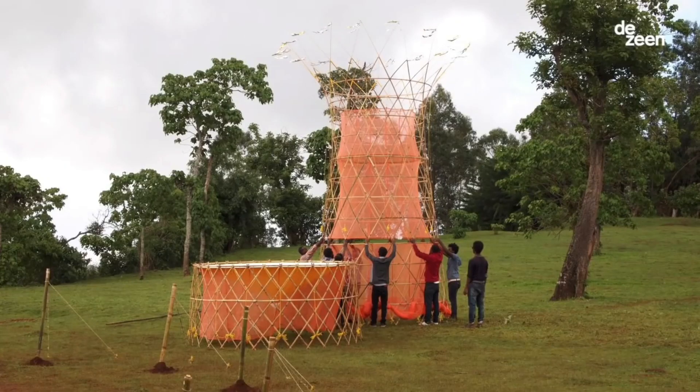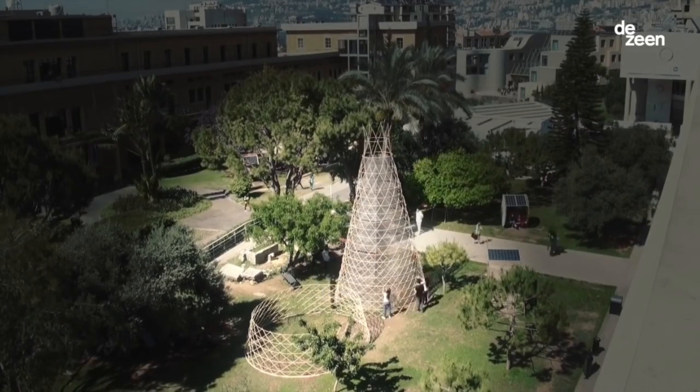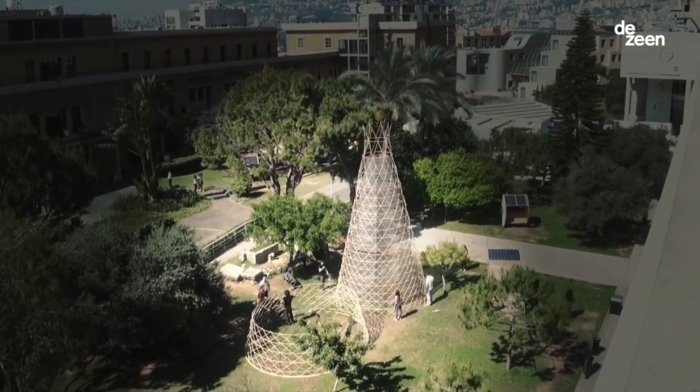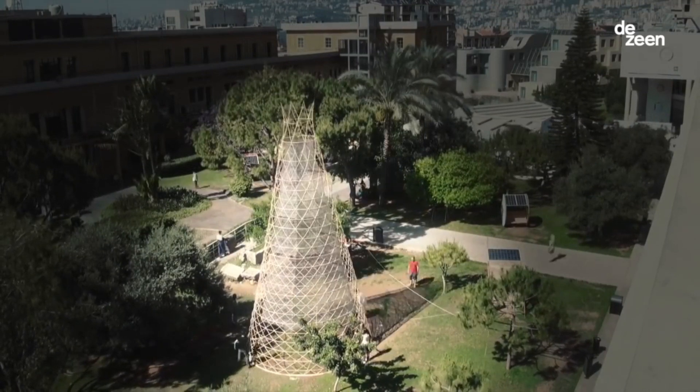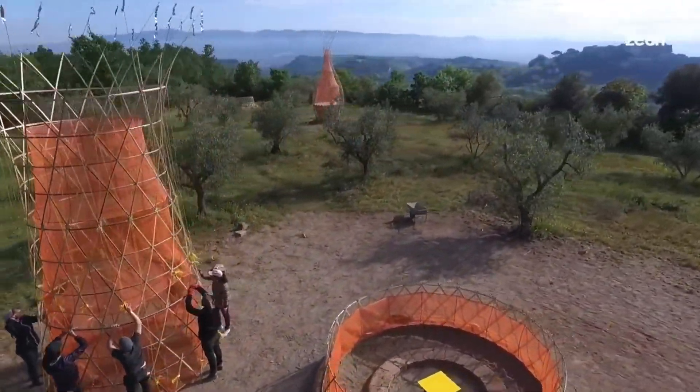Community-driven, the towers are designed to be easily maintained and operated by local communities, fostering ownership and empowerment. They are also cost-effective — compared to traditional water infrastructure like wells or desalination plants, Warka towers are significantly cheaper to install and maintain.